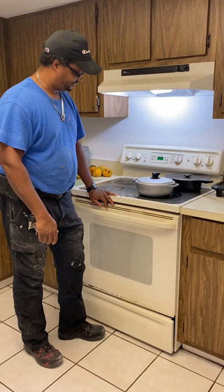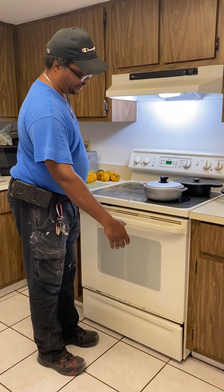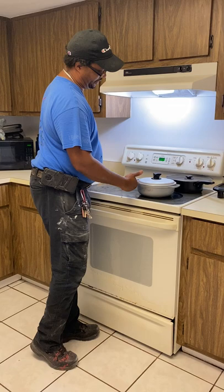A typical problem with people, especially those with a handicap, is they cannot reach over here. So we take this stove out of here and we put a rolling cabinet in, and put the stove right on top of the cabinet. That's a great solution.